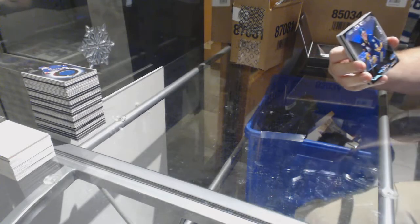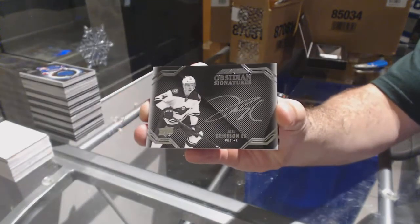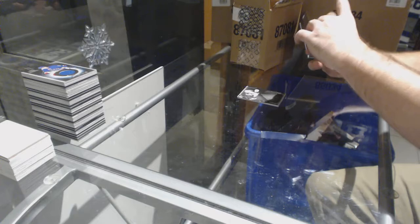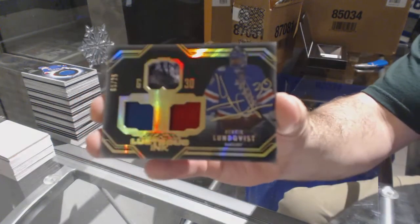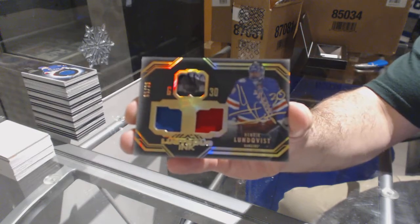For the Buffalo Sabres, Phil Housley, 299. For the Minnesota Wild, Obsidian Signatures — Joel Eriksson Ek. For the Rangers, we've got a Lustrous Ink Dual Patch Auto, out of 25 — Henrik Lundqvist. Henrik Lundqvist.